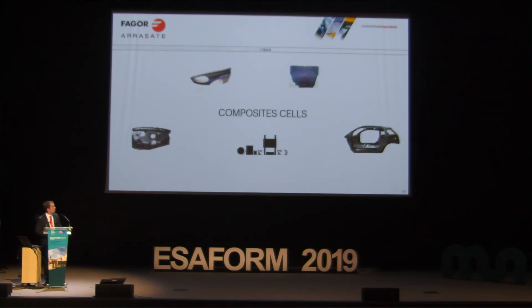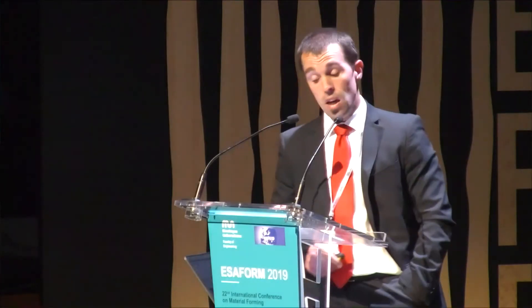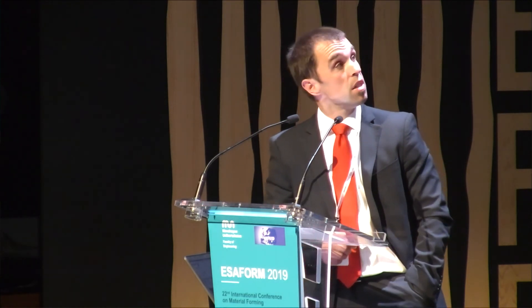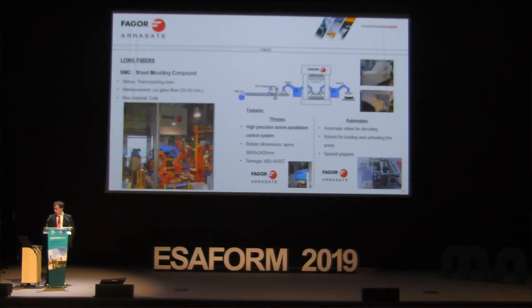Next: composite cells. In this area, I would like to cover two different processes — long fibers and continuous fibers. For long fibers, customers typically work with three processes. The first is SMC — sheet mold compound. The matrix is a thermoset resin, and the reinforcement material is cut glass fiber, though carbon fiber is also being used increasingly. The raw material comes in coils.